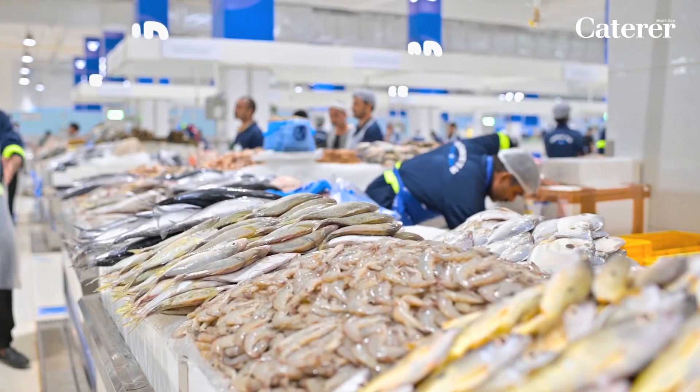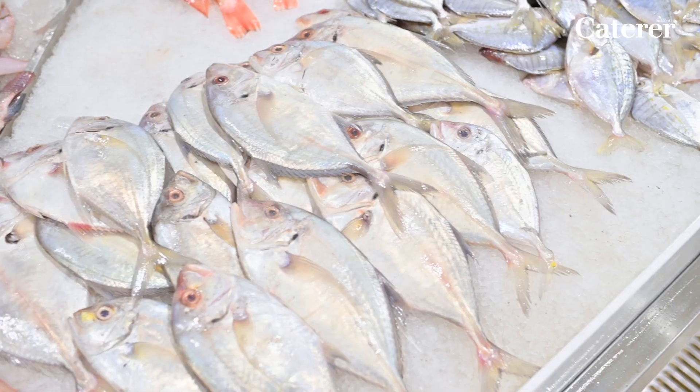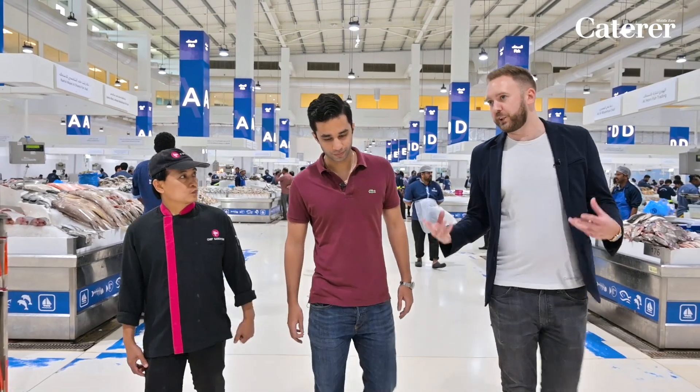Well, the main reason is the fish you get here is way better than what your suppliers can get to you. It's fresh, it comes straight from the sea — it's not frozen. Our suppliers will give it to us a bit frozen, so the taste might not be as good as if you purchased it from here.